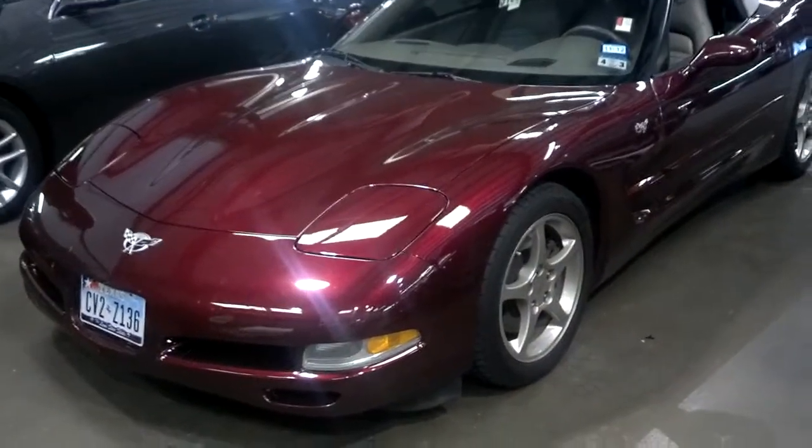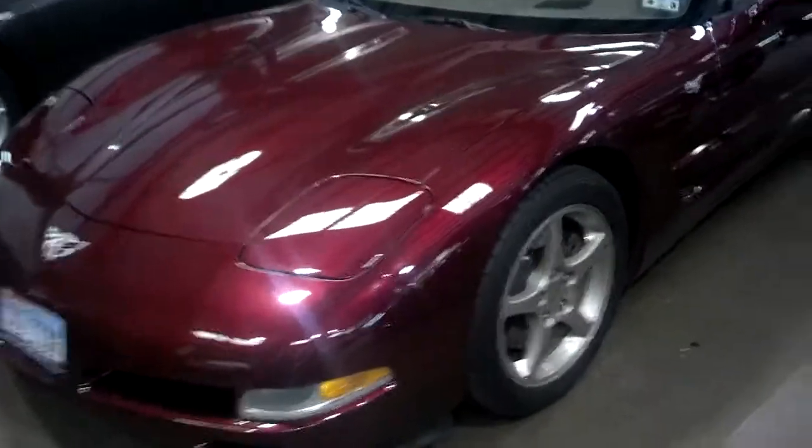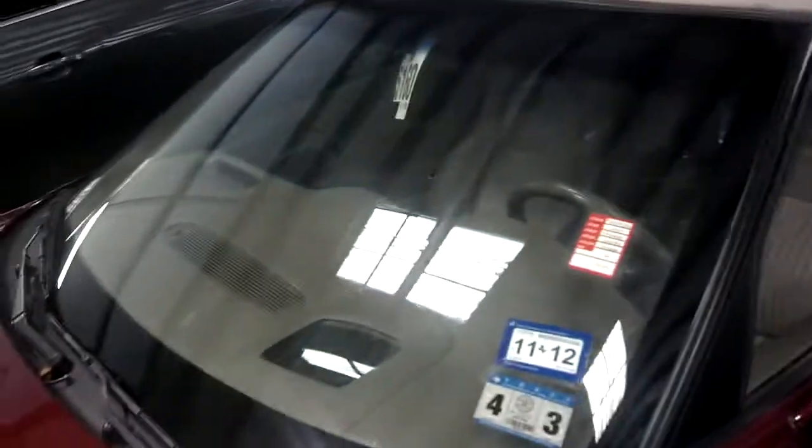Hello Mr. Jared, as you can see this is a very clean car. I looked it over, it's in great shape — just needs to be washed. The only thing I did notice is one little light scratch here on the pop-up headlight. Tops are in great shape.